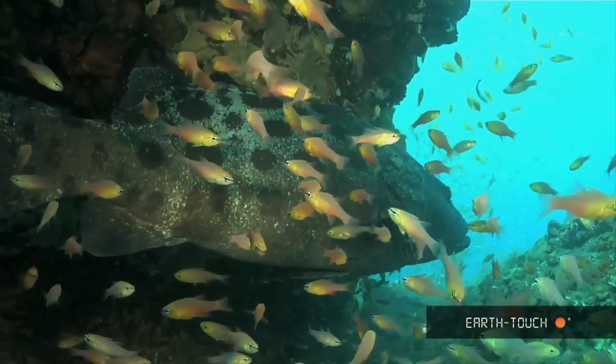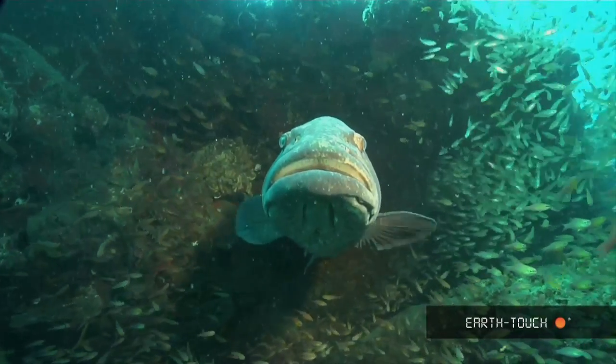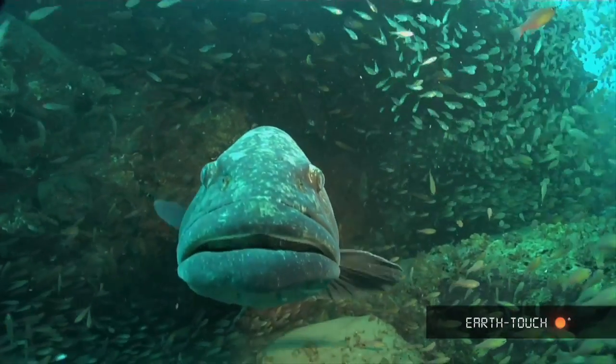A really formidable predator on the reefs, preying mostly on smaller fish. They'll eat a fish of about three to four kilos without a problem. So quite a ferocious predator.